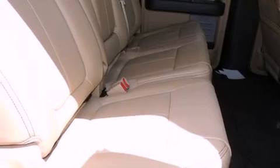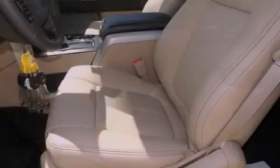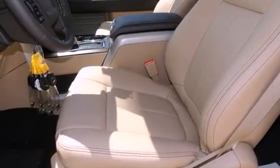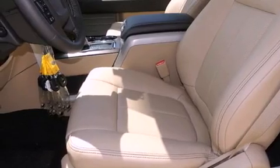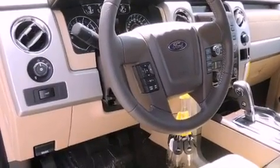Additional features include air conditioning with automatic climate control, a folding second row, cruise control, a CD player, a security system, fog lamps, a full-size spare tire, an anti-lock braking system, heated side view mirrors, and leather seats that provide great support and create an overall luxurious feel.